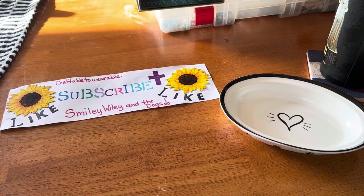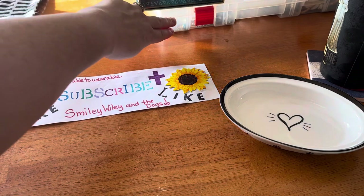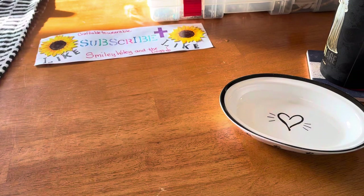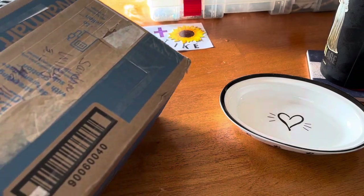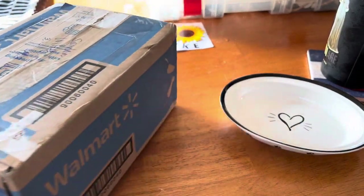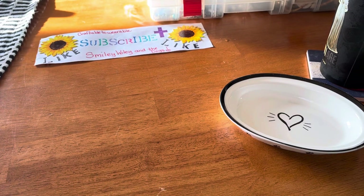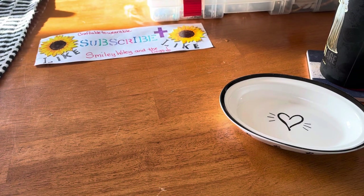Good afternoon, how are you guys doing today? I've got a jewelry haul for you — it's a craftable jewelry haul from Blessed Baubles, just like I promised. Here is the packaging, the big box I'm going to be opening and showing you all. I just started making jewelry.